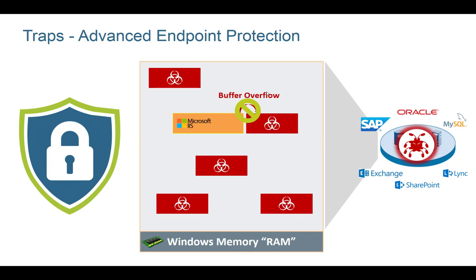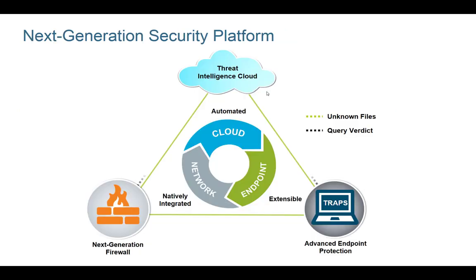The same way the firewall has multiple protections, TRAPS also has multiple protections — exploit prevention is only one of them. And importantly, TRAPS is part of the security platform. If any customer in the world having TRAPS identifies a new type of zero-day malware, that information is provided into the Threat Intelligence Cloud to WildFire, and then distributed down to your firewall as well.